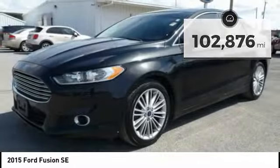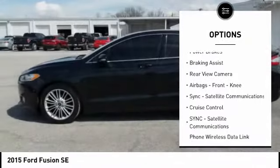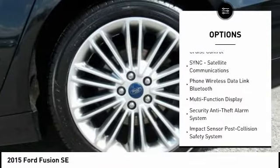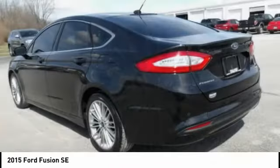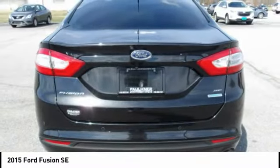Here are some of this vehicle's great options: electronic parking brake, traction control, stability control, daytime running lights, power brakes, braking assist, rear view camera, airbags, front knee airbags, sync, satellite communications, cruise control. If you like it online,